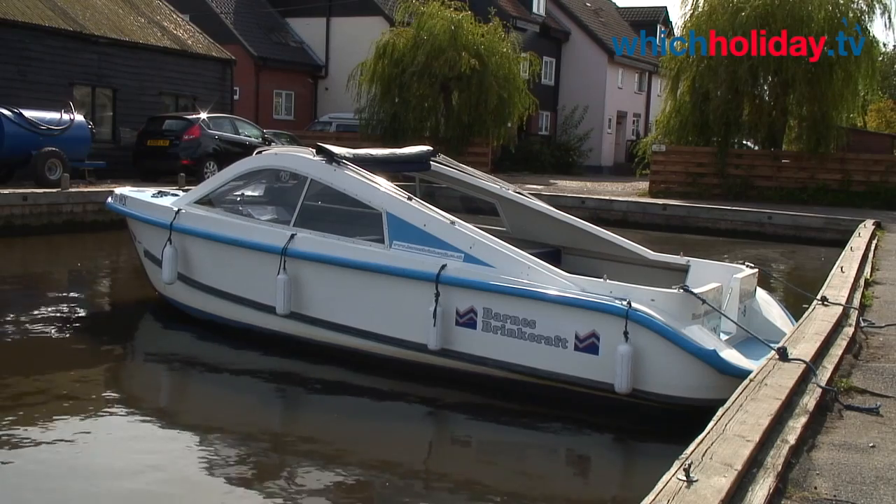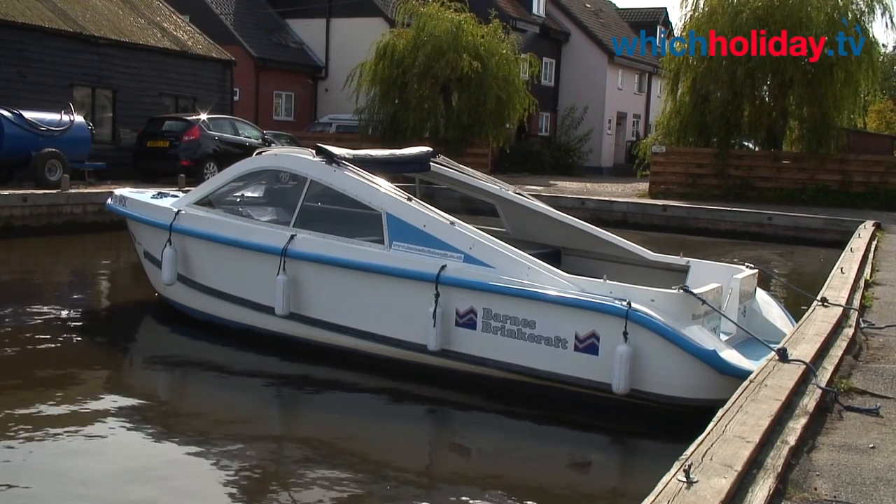We've also got 12 shore-based holiday properties which give people the freedom to go out and explore the Broads on a daily basis, as they get a day boat included out of season. We've also got a fleet of 30 day boats which offer customers the freedom to take a boat out for an hour, half a day, or even a full day.